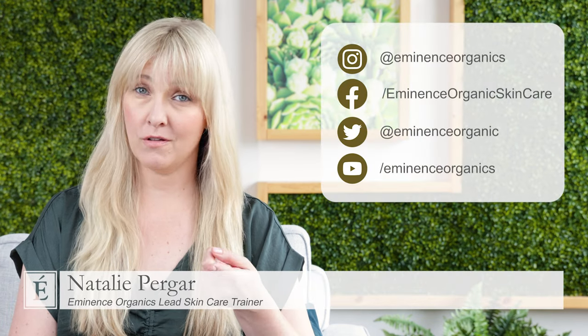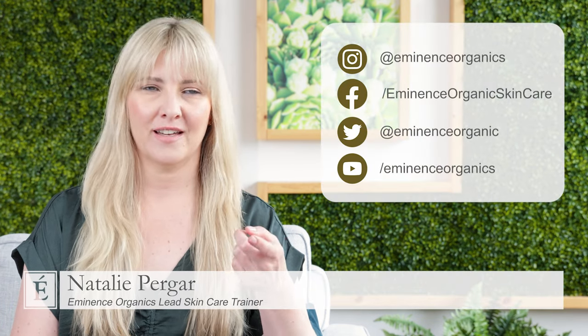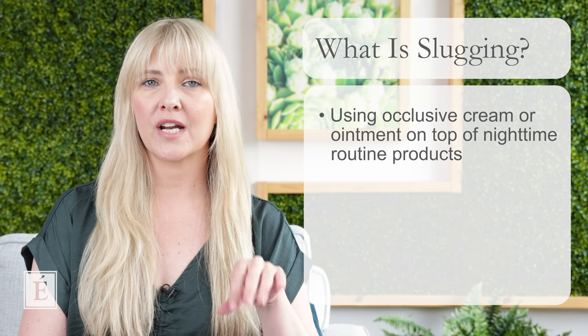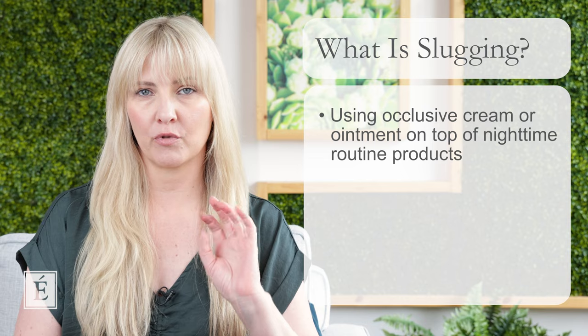Is slugging good for all skin types? Slugging — this is a real thing. If any of you have never heard about this before, I'm going to break down the term a little bit because you might see it and think that doesn't sound too enjoyable. But really, slugging is about using an occlusive style of cream or ointment over the top of your nighttime routine products.